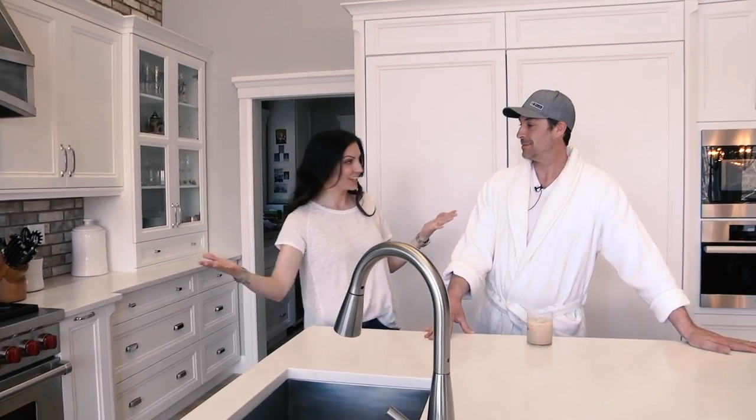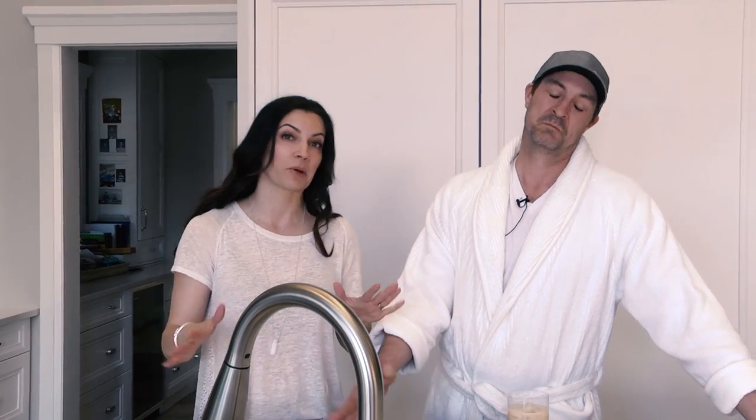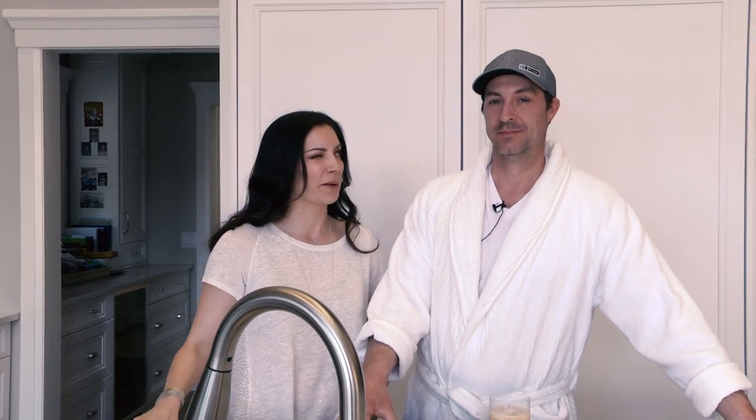Welcome to our kitchen. Rhett loves to cook — he's actually a great, great cook. I don't like to brag about it, but he is. And he actually picked a lot of the things in here design-wise. Design and cook!